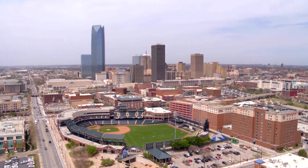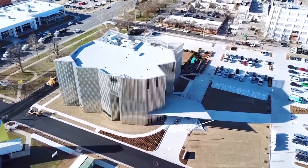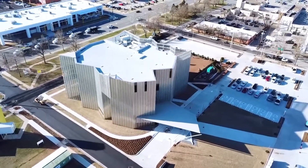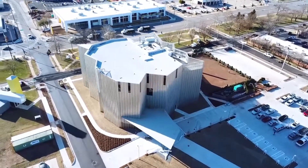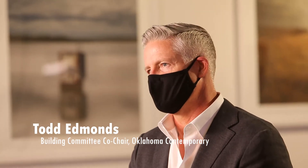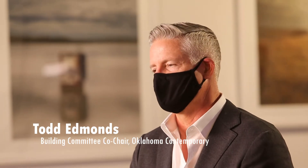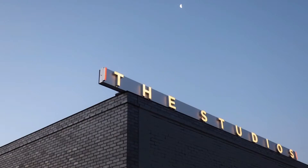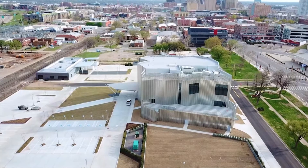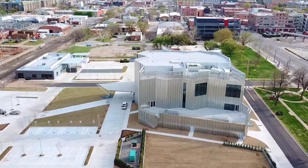Oklahoma Contemporary's new site is located near downtown Oklahoma City, on the north edge of what's known as Automobile Alley on 11th and Broadway Avenue. The site is about four and a half acres, purchased with basically no buildings on it except for an existing 10,000 square foot, old single-story brick warehouse building that was about 100 years old. That building was completely renovated as part of this project to serve as the studios building. The main building, also known as Folding Light, is located in the center of that four-and-a-half-acre site.